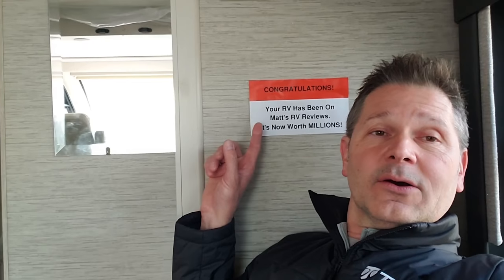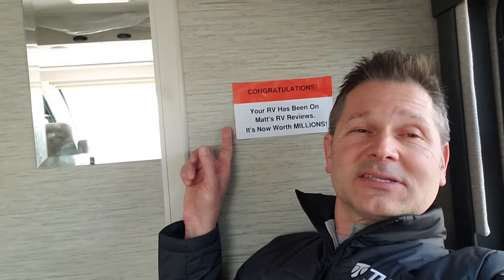Hi Matt fans, it is Steve from Thor Motor Coach. Yes, that is the incorrect weight sticker — the issue is being handled as we speak.